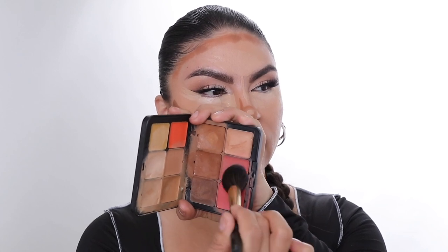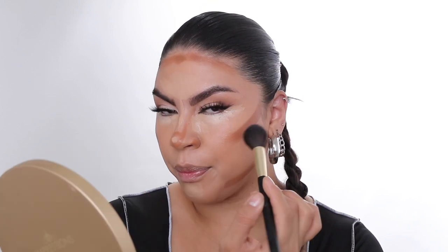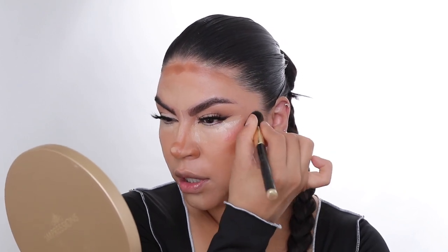Moving on to blush — I'm going to mix these two shades from the HD palette and put it right in between the highlight and the contour. This is going to make the cheekbones really pop. Before I blend out anything, I'm going to go in with my Caudalie Beauty Elixir — when I tell you this is going to be the game changer in your makeup routine. The Caudalie Beauty Elixir is going to change the way your skin looks. I just do a generous amount.